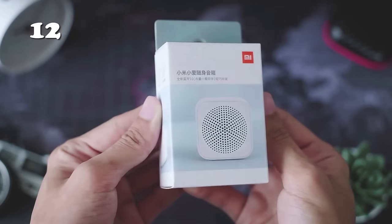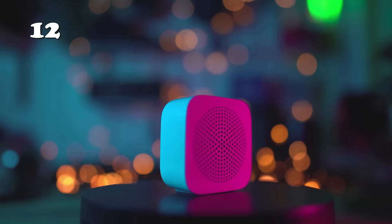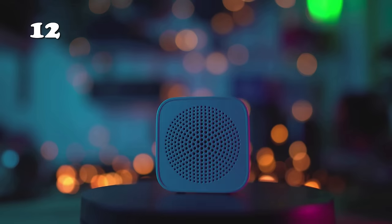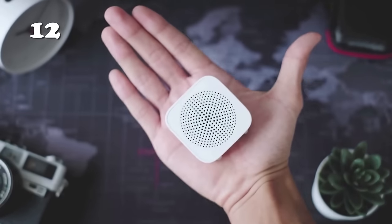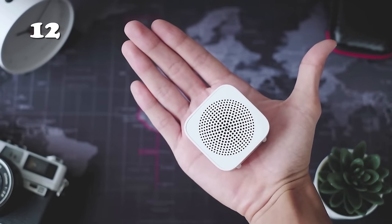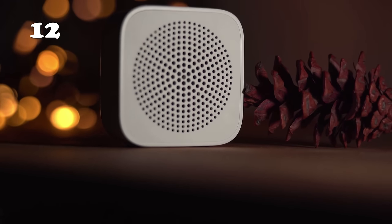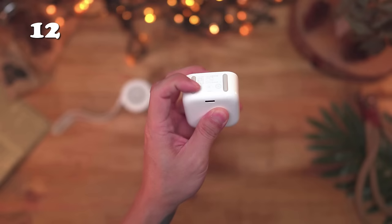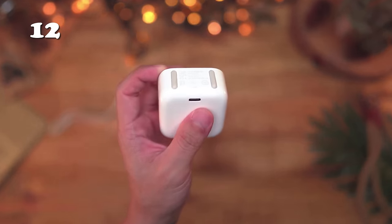Enjoy every beat with the mini Bluetooth speaker. This portable gem brings your music to life with its sterling stereo bass and crystal-clear HD-quality calls. Designed for the modern audiophile, it features AI control for effortless operation. Whether at home or on the go, this speaker with its user-friendly Bluetooth connectivity promises an audio experience that's both deeply immersive and remarkably convenient.